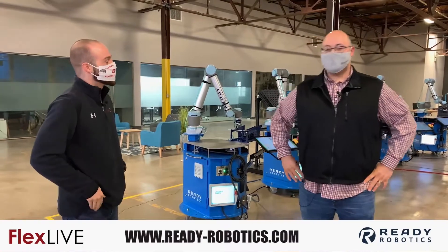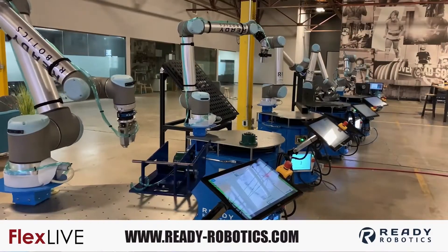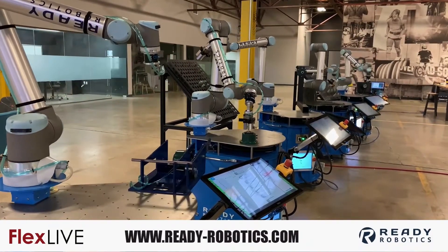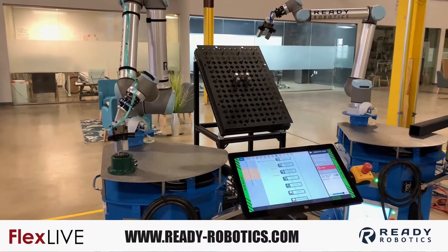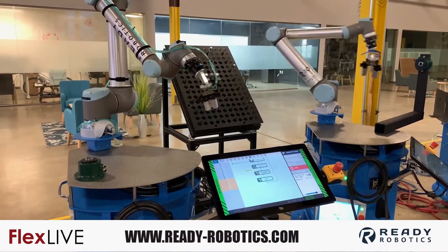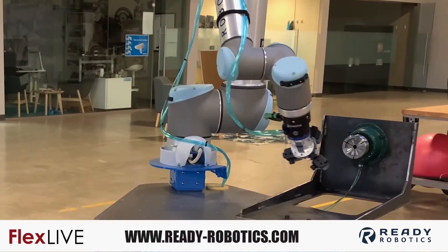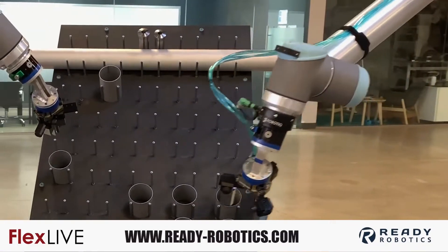So as you can see, we've got the Ready Robotics R&D space. Here we've got our artificial intelligence lab. This is our AI lab where we've got a fleet of robots that are learning how to make manufacturing better.